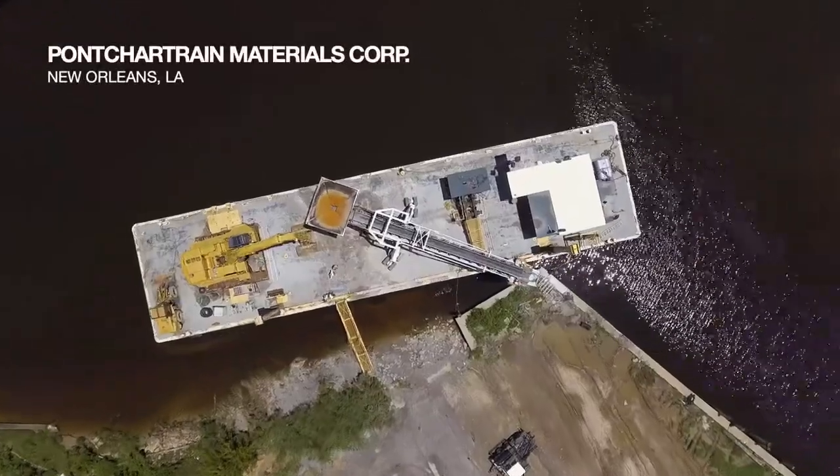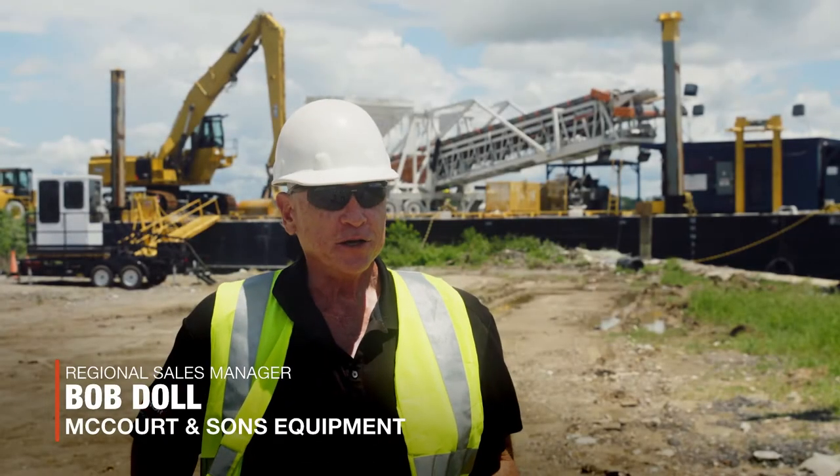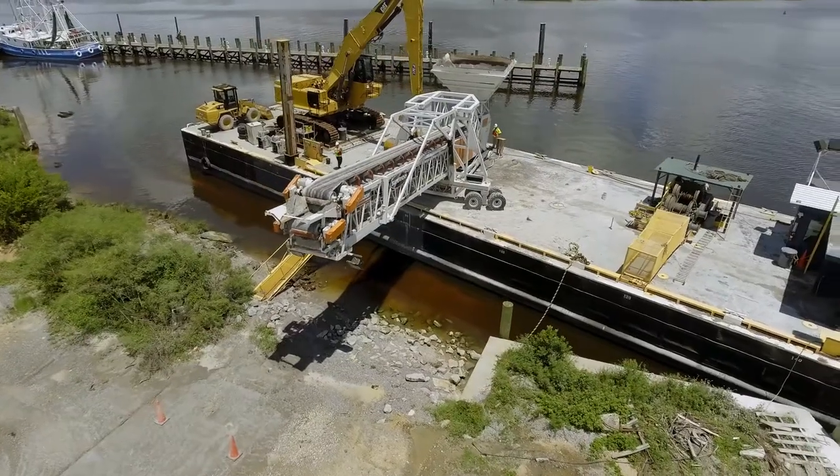Today we had a local intercoastal canal where the system that we have behind us is basically offloading material into the trucks.